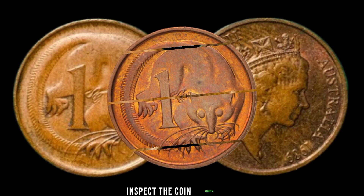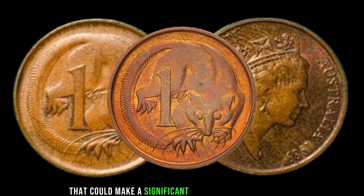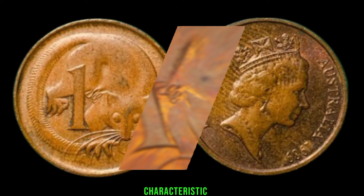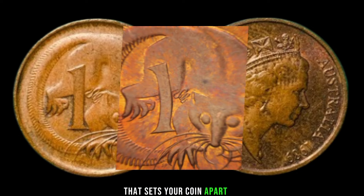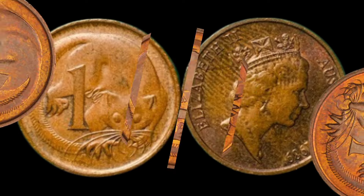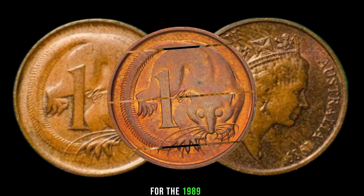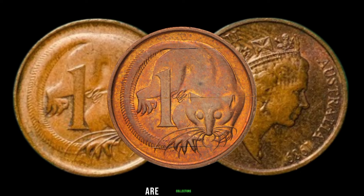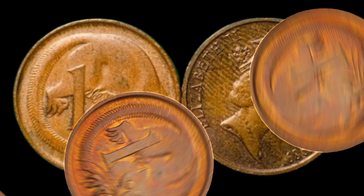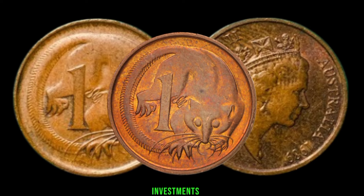Inspect the coin closely as we highlight key features and variations that could make a significant difference in its value. Is there a minting error or a unique characteristic that sets your coin apart? Explore the current market trends and recent sales data for the 1989 one-cent coin. Are collectors actively seeking this coin, and what prices are they willing to pay?